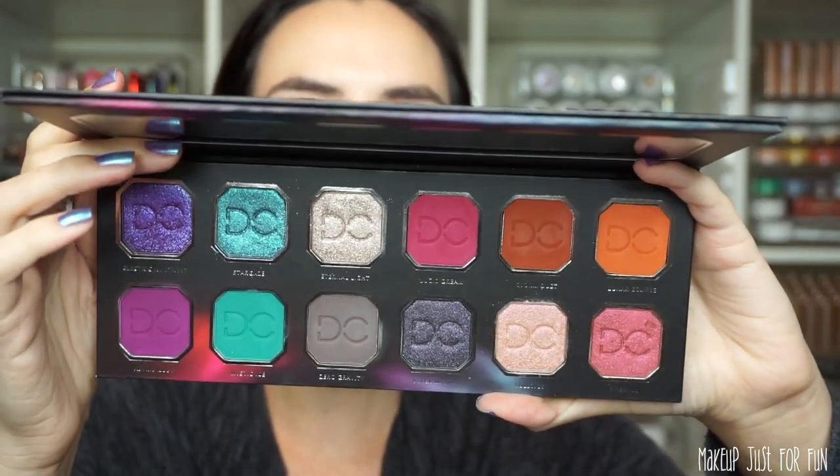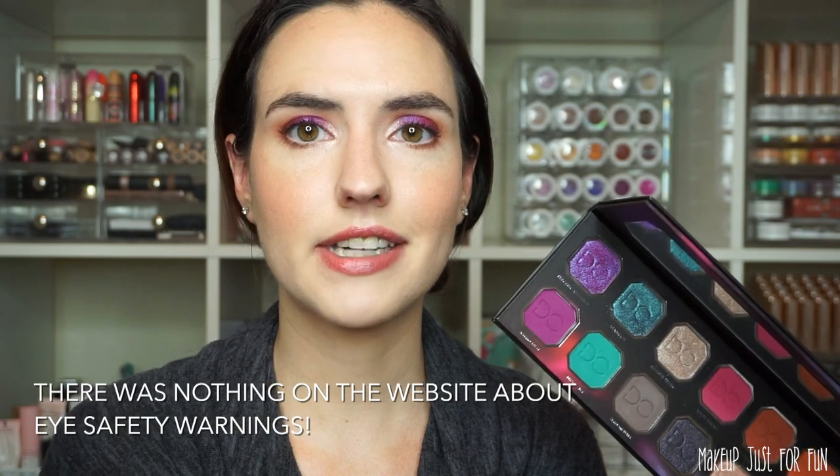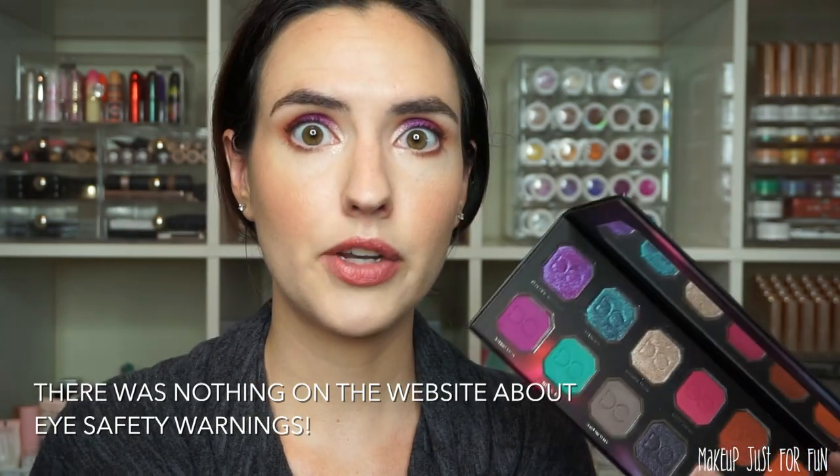This palette has 12 eyeshadows — six mattes and six metallics. I love a nice even split, so this is very satisfying. I do want to point out that on the back of the packaging sleeve, three of these shadows are marked as pressed pigments and not pressed shadows, with no eye safety warning. Those three are: the shimmer called Electric Amethyst, the fuchsia-purple called Astrid Lust, and the bright pink matte called Lucid Dream. Also, according to the packaging, this palette is cruelty-free.